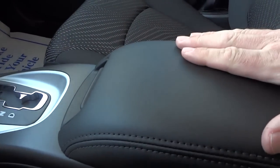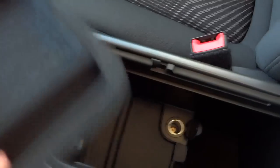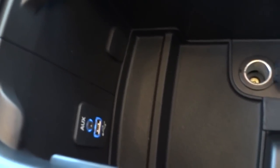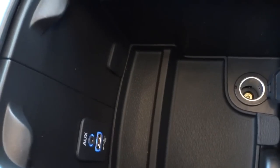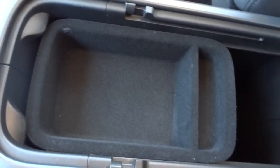This center console armrest lifts up and you've got a felt-lined tray that comes out. Under it is a power supply and there are also USB and auxiliary inputs for playing music through the radio. So in addition to the CD player, you have the ability to play music through other means.